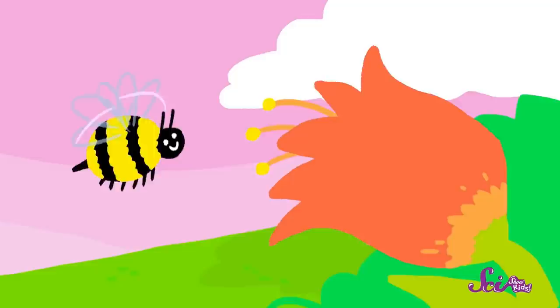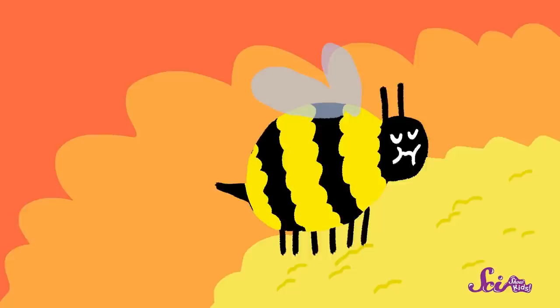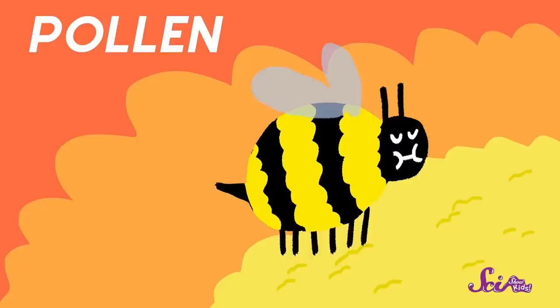When a worker bee lands on a flower, she drinks a sweet juice from the inside of the flower. This juice is called nectar. While she's on the flower, the bee also brushes up against the yellow dust that the flower makes. This dust is called pollen. So while she's gathering nectar, the bee also gets covered with pollen as she moves around on the flower. When the bee has as much nectar and pollen as she can carry, she flies back to the hive.